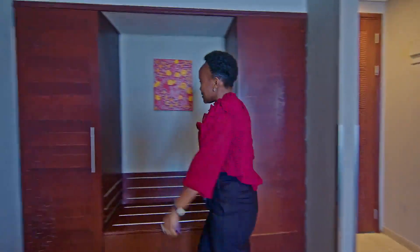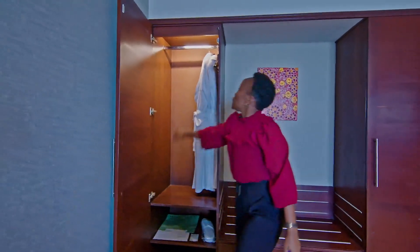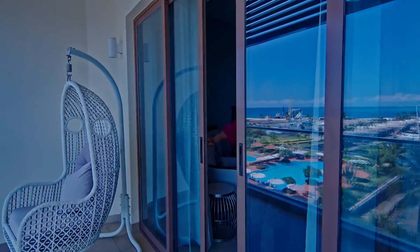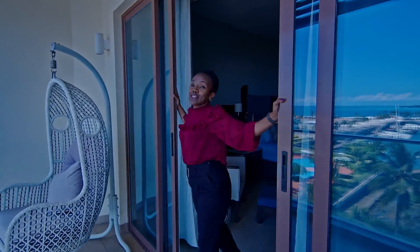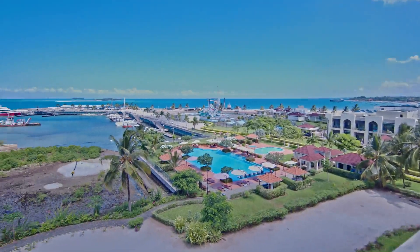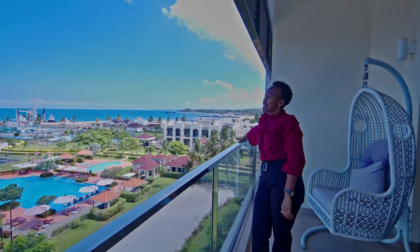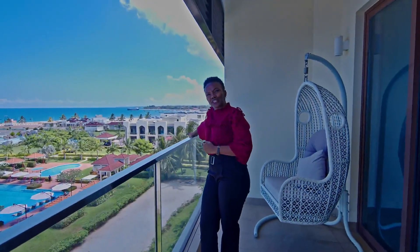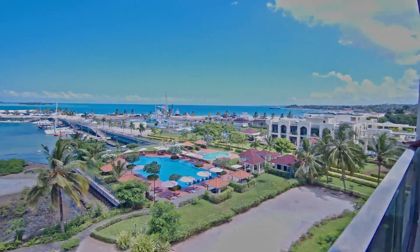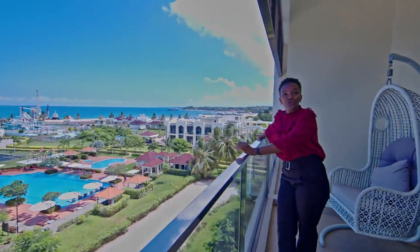For your comfort during your stay, we do have bathrobes available for use. Wow, look at this view — this is what you get when you stay at Hotel Verde Zanzibar. Breathtaking, right? In front of us, we pride ourselves on having our own marina, where you can hire lots of different types of equipment for fun and creating memories during your stay.